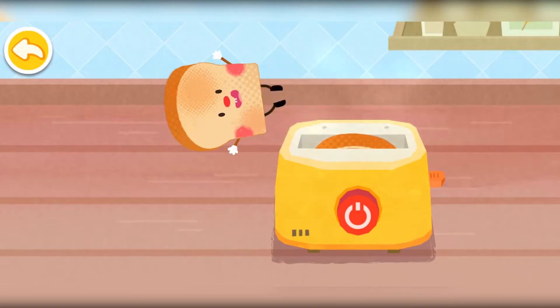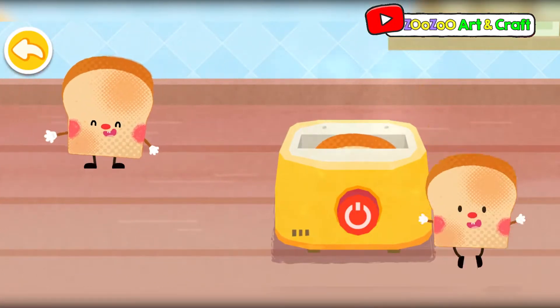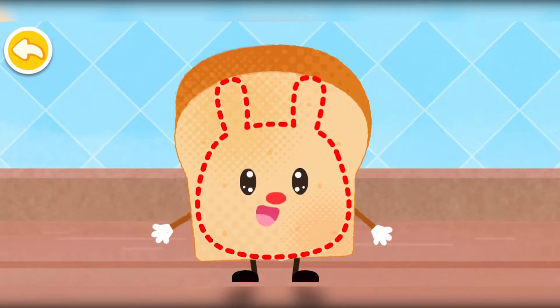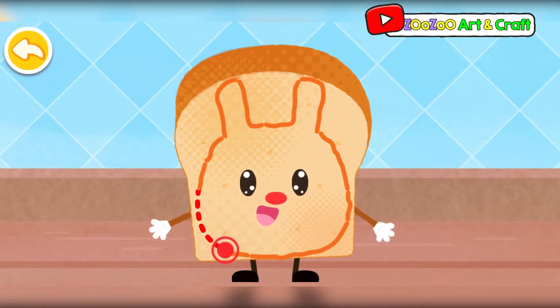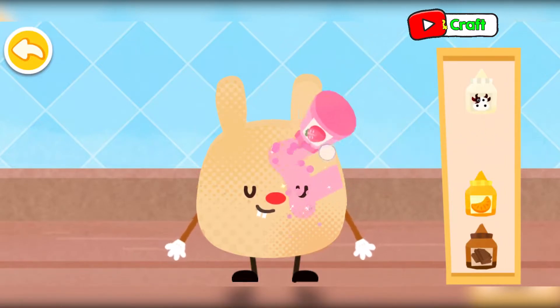The bread has turned a beautiful golden brown! Wow! That was a slice of rabbit shaped bread!